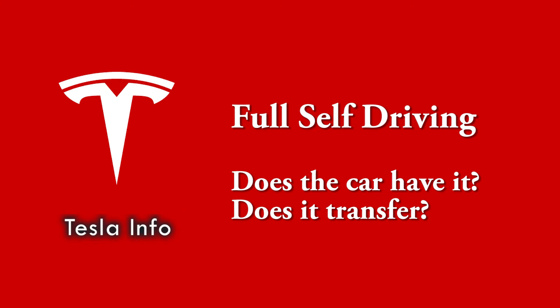Welcome to Tesla Info and today we are going to talk about full self-driving or FSD. We will show you how to find out if a car has it, whether it transfers to a new owner, and the issues that some people report where it does not.